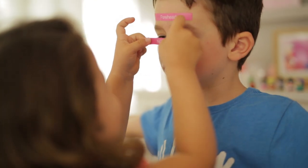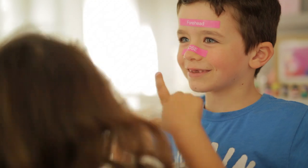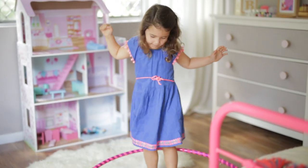Giving Stella better access to her things means she can play more independently and more importantly she knows where to put everything back.